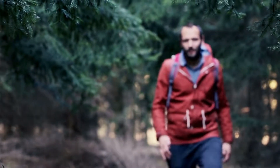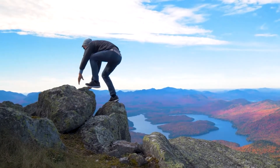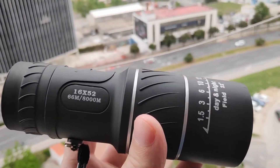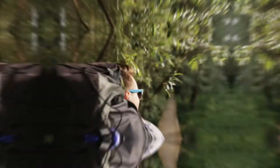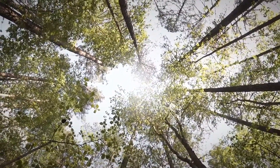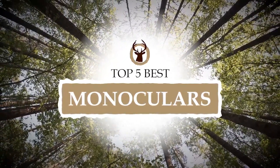Hello everyone! Are you someone who loves exploring and going on adventures? Love taking aimless trips to end up someplace that is breathtakingly beautiful? Then what you need to take with you on such trips is monoculars. Although similar to binoculars in functioning, they are more powerful and can be used with one hand and one eye. There are a number of options on the market which makes it difficult to choose the best one. In this video, we compiled a list of the top 5 best monoculars on the market today. Be sure to watch till the end for our best recommendation.